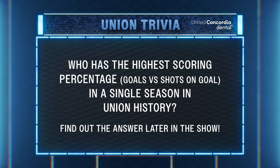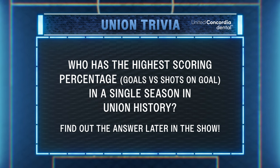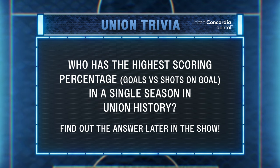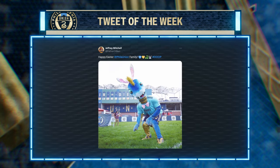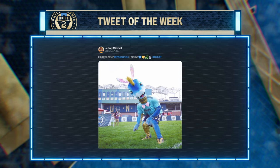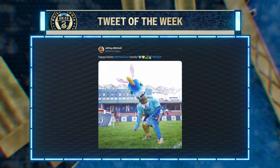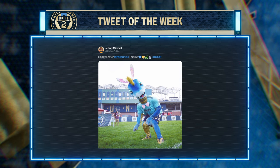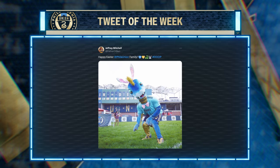We've got more Union Insider for you in a bit, but first here is your Union trivia question presented by United Concordia. Who has the highest scoring percentage — goals versus shots on goal — in a single season in Union history? Find out the answer later in the show. Time now for this week's Tweet of the Week. The Union were able to get the win on Saturday, which led to a very happy Easter Sunday for those who celebrate it. Jeffrey Mitchell tweeted: 'Happy Easter at Phila Union family' with a blue and gold heart emoji, a snake, a bunny, and of course a hashtag dupe.